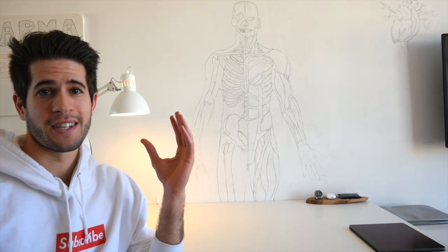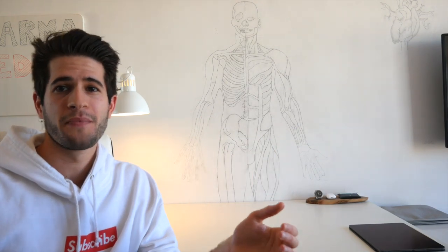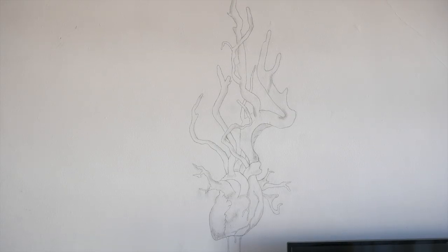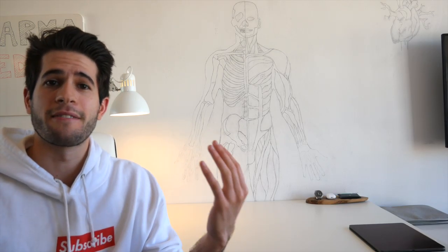Probably the first thing you notice when you walk into my room is this large, almost anatomically accurate drawing of the human body. I have the bones on one half and the muscles on the other. Yes, I drew it myself, and yes, it took a very, very long time. I did it as a creative experiment in my free time back in first year.